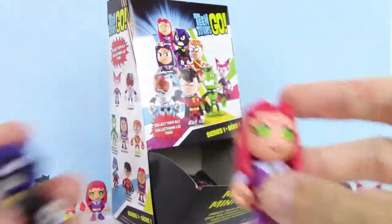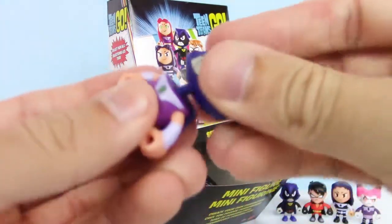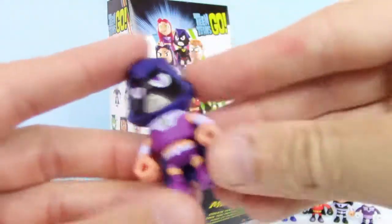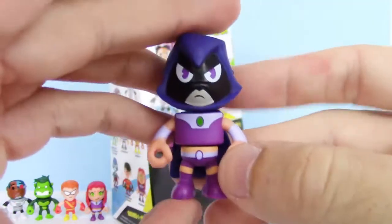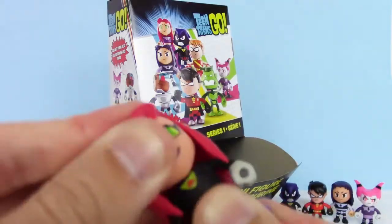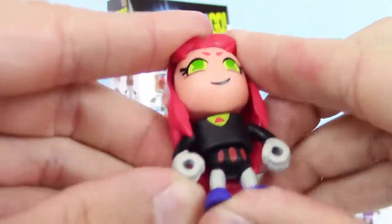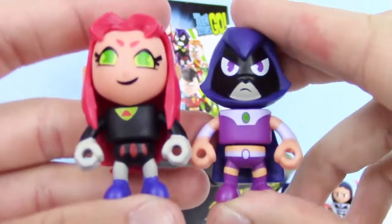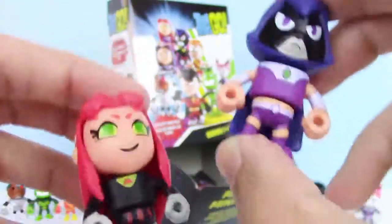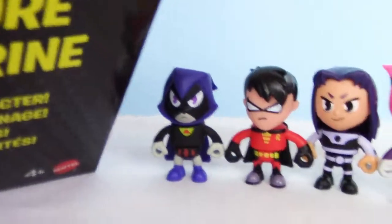Let's swap those around and build our own character. Now we have Raven with Starfire's body, and now we have Starfire with Raven's body. There we go — check it out, that's fun! Be sure to like and subscribe guys. Thank you for watching and see you soon.